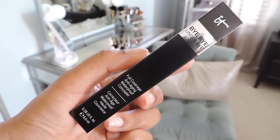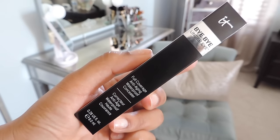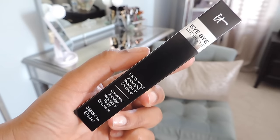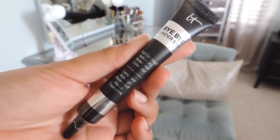Number two is their Bye Bye Under Eye concealer. This is waterproof and anti-aging — like everything that's IT Cosmetics, it's good for your skin. You're going to get a full size.